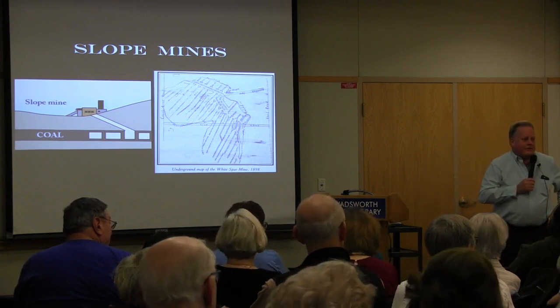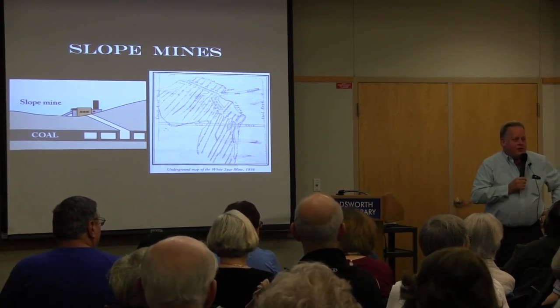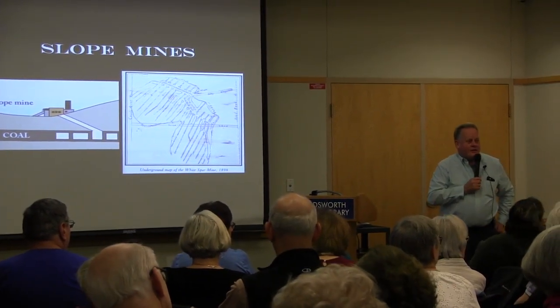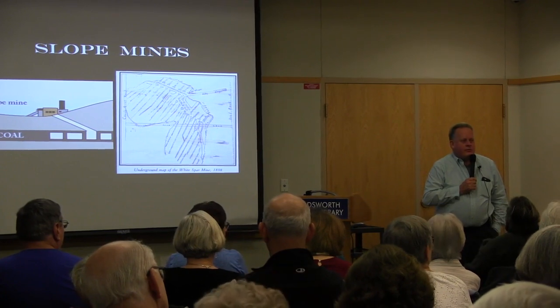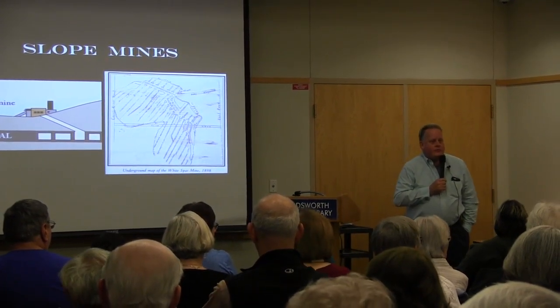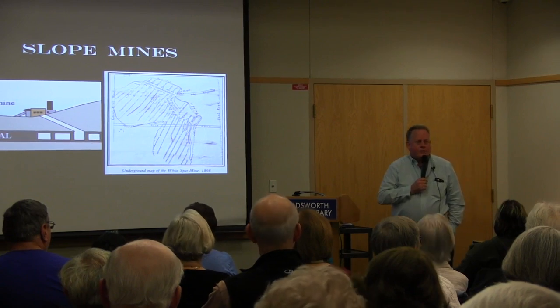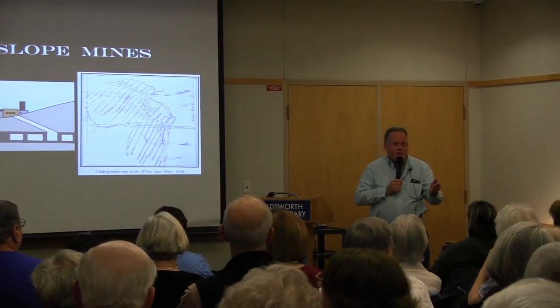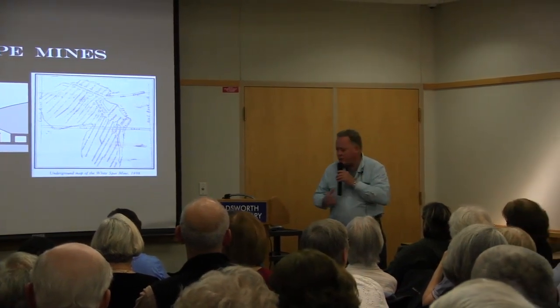They got out the old maps and discovered they had dropped into the White Spar Mine. That whole lake over there is built over the old mine. An audience member noted that he and his brother put all the roads into Silver Creek Park and encountered many filings they dozed over while building the beach area roads — a firsthand experience with the mines.